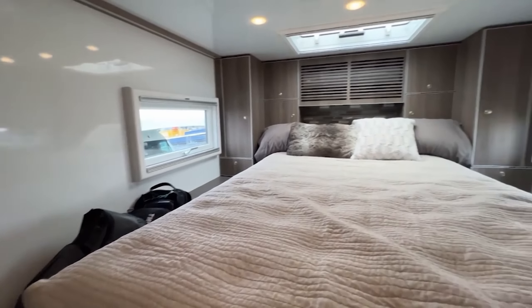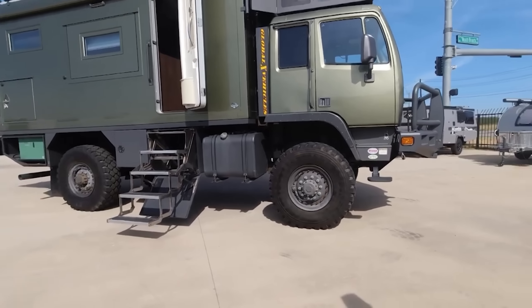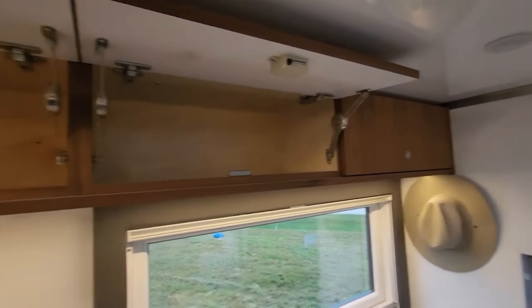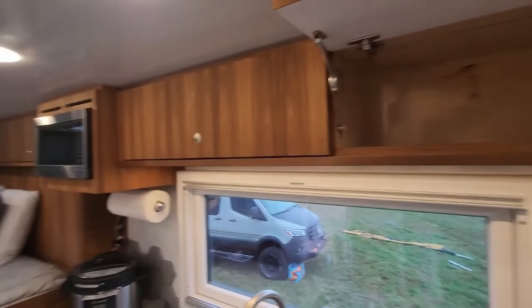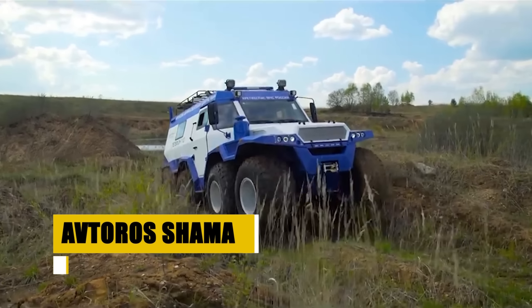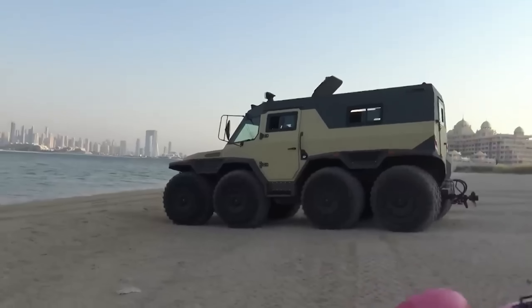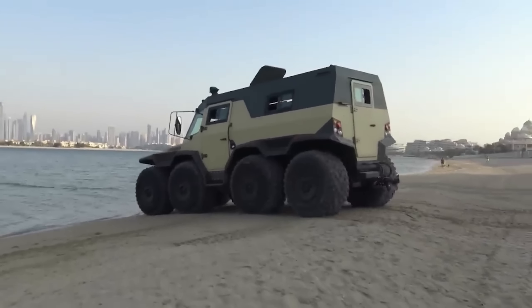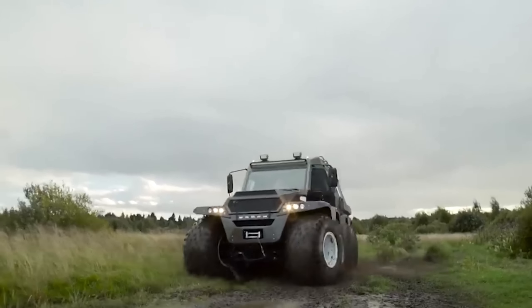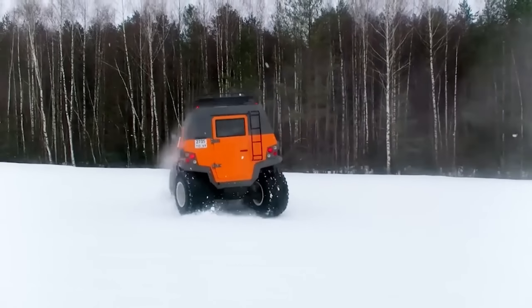The Patagonia by Global Expedition Vehicles redefines the essence of adventure travel, merging the thrill of the unknown with the comforts of home. Built on the sturdy Kenworth K370 chassis, this expedition vehicle is a fortress on wheels, designed for those who yearn to explore the far reaches of our planet without sacrificing comfort. The Patagonia's off-grid readiness is unparalleled, from its 100-gallon freshwater tank to its robust exterior featuring a winch, heavy-duty bumpers, and a push-button four-wheel drive system. Inside, luxury awaits with a fully-equipped kitchen, a teak-finished bath, and a king-size bed.